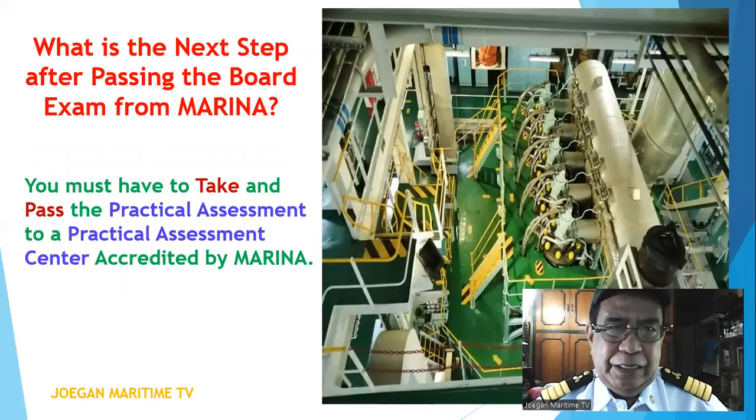What is the next step after passing the board examination from Marina? You must take and pass the practical assessment at a practical assessment center accredited by Marina.